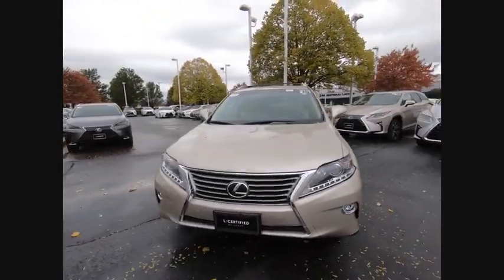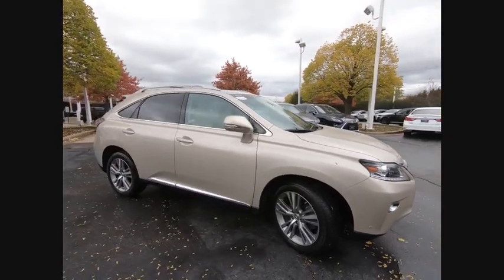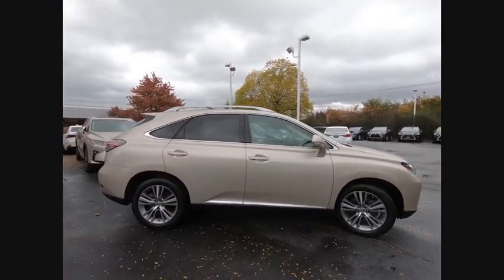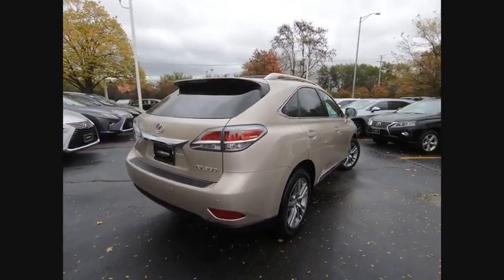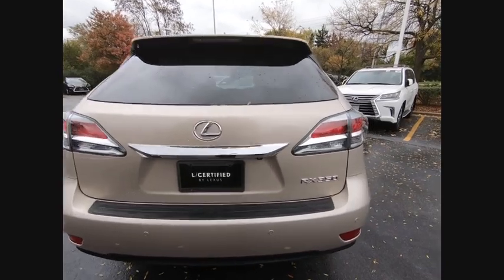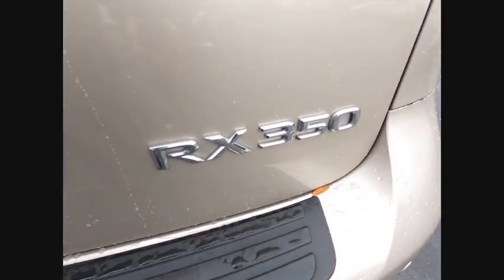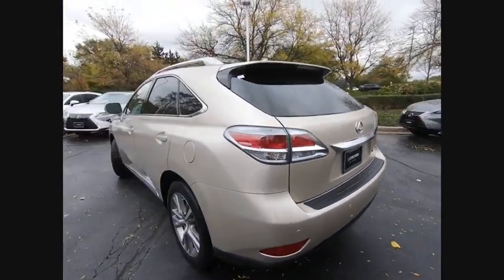We are pleased to show you the 2015 RX350. The RX350 offers a driver-inspired design and intuitive technology that puts you in total control of your interior. Paired with a spacious cargo area and a powerful V6 engine, the RX350 continues to offer the best combination of powerful performance and interior luxury in its class.